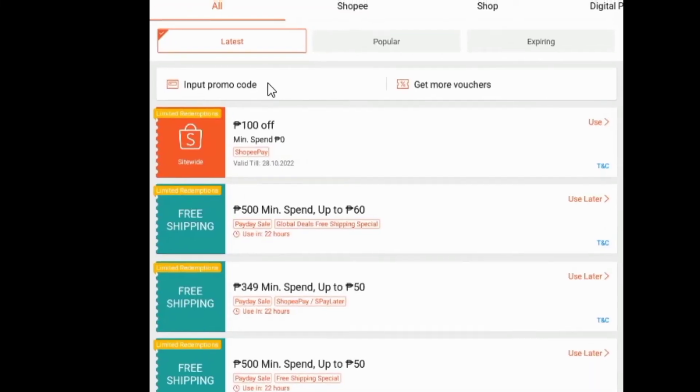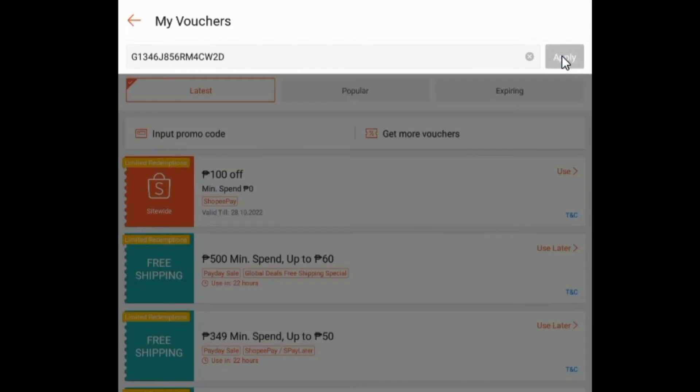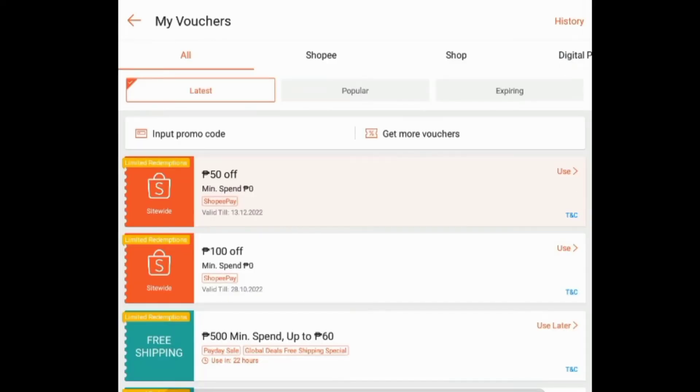So on the vouchers tab, you can place the promo code or the voucher code. And there you go — 50 pesos discount.